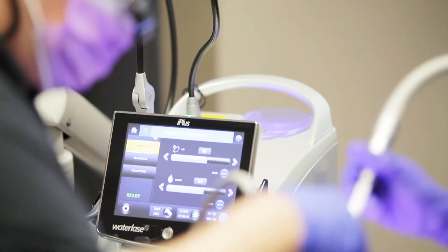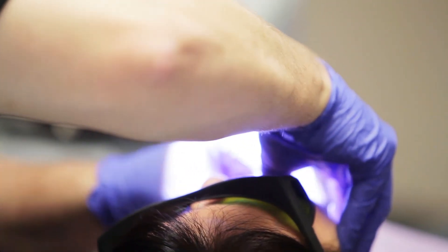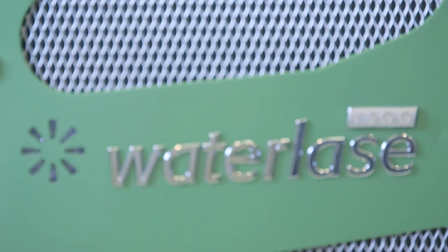Being able to cut not only hard tissue but soft tissue, to improve wound healing, with less swelling, less pain, and less anesthetic — that has changed the way we do minimally invasive dentistry, and the laser is the focal point of that.